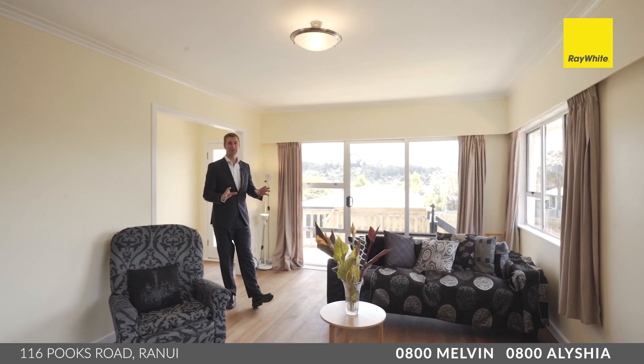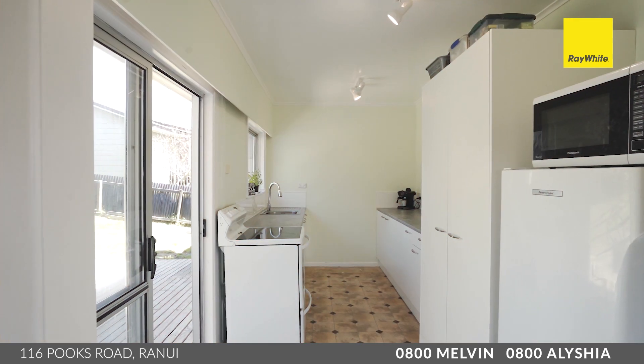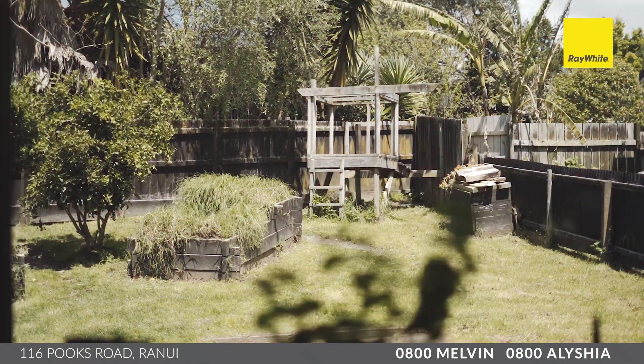If you need a dining space, there's room to configure this as your dining space here as well. The kitchen offers ample storage space, plenty of bench space — everything you need for your starter home. It's in an ideal position overlooking the backyard where you can watch the kids play, and also convenient for entertaining.